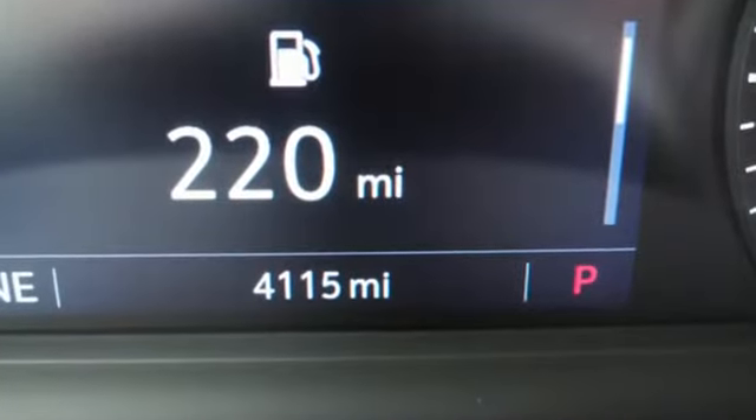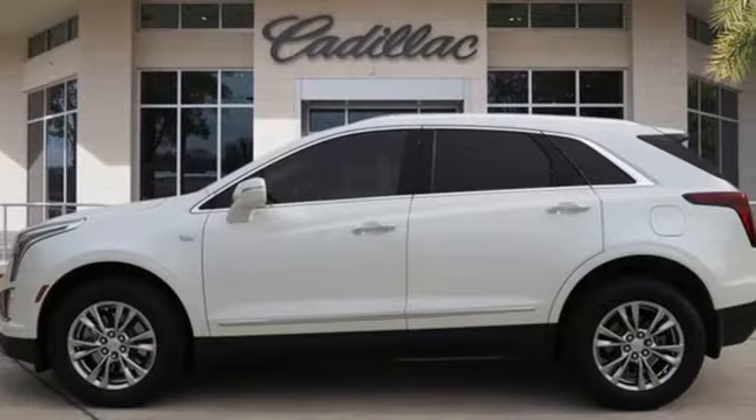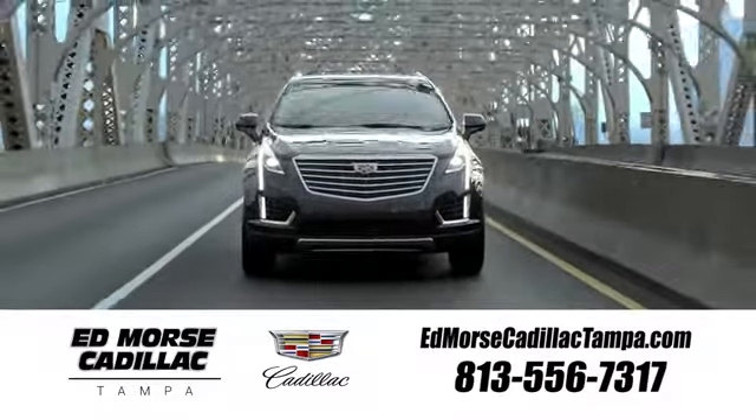The only thing better than owning a Cadillac is driving a Cadillac. There's even more to see in person — take it for a test drive today. Visit our website at edmorsecadillactampa.com or call us today. For value and for service, it's Edmorse.